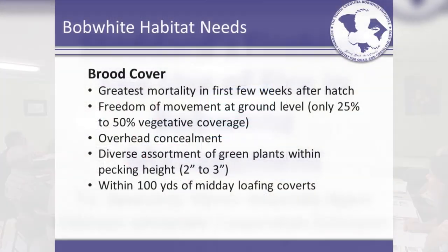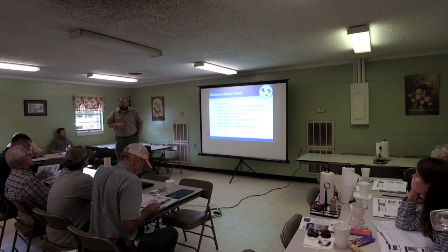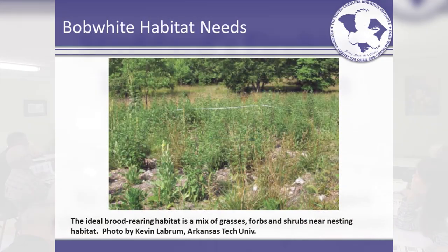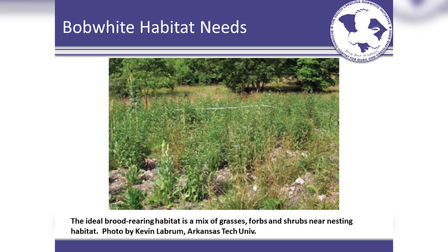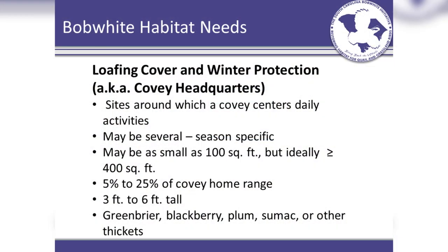Brood cover: anything you've got to think about — a quail chick is the size of your thumb. You need to make sure there's food available in the growth structure of that area for them to feed, but also have enough overhead cover to allow for protection from overhead. Bob White habitat needs — you see a nice intermixing of clump grasses, some forbs, and then some woody cover in the back. Loafing cover, kind of covey headquarters — very important at different times of year for thermal regulation and just to chill out throughout the day.